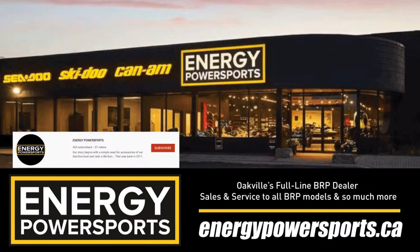This episode is brought to you by Energy Power Sports, Oakville's full-line BRP dealer with sales and service to all BRP models and so much more. Check out energypowersports.ca and also check them out on YouTube at Energy Power Sports - click that subscribe button and give them a follow on Instagram as well.